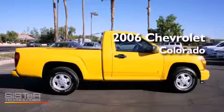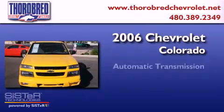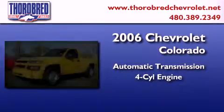This is a 2006 Chevrolet Colorado. This truck has an automatic transmission and an inline four-cylinder engine.